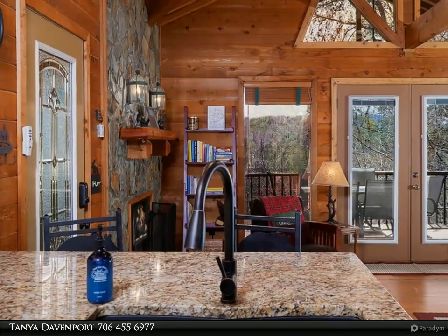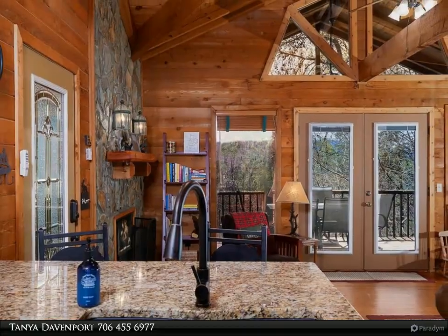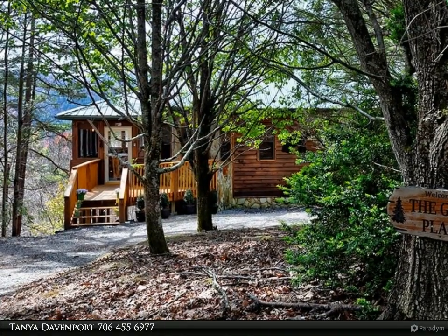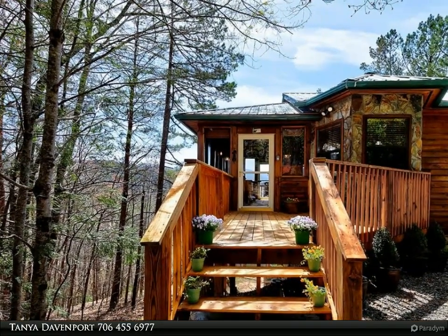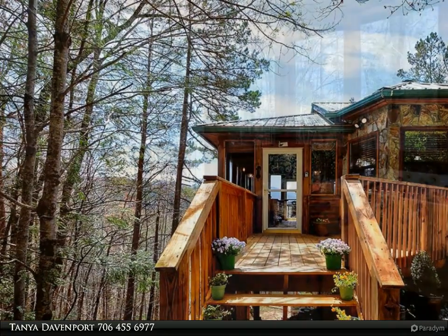With all the charm this cabin offers, there are also picturesque views seen from each level. Fall in love with the use of natural stonework outside and inside, high ceilings, rustic beams, and tasteful touches of sheetrock interior that vacationers are looking for.